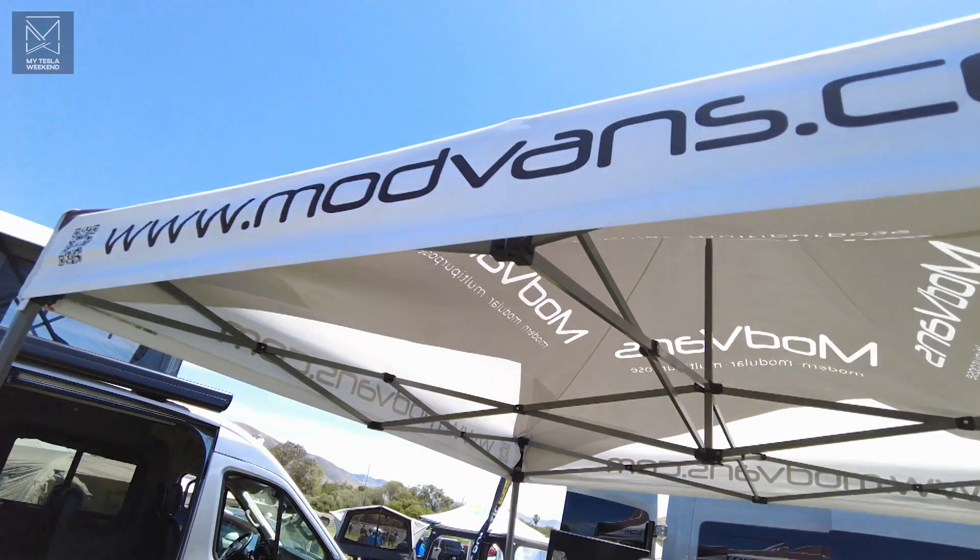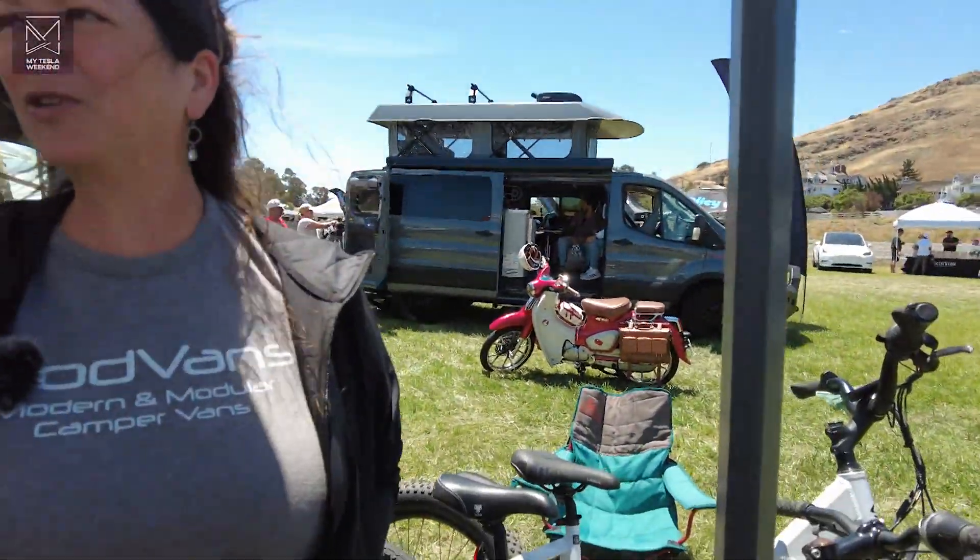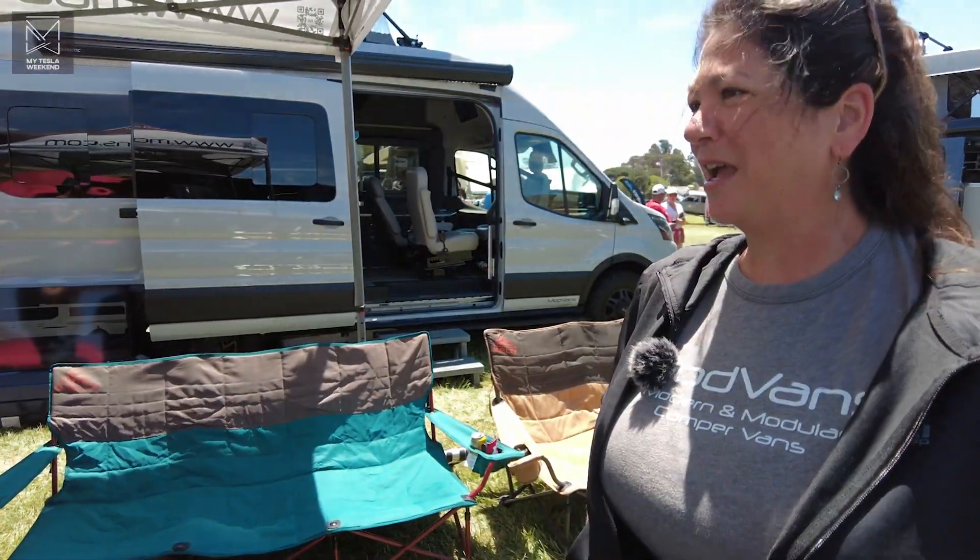I'm Lori, co-founder and chief of operations at ModVans. ModVans is an award-winning Class B RV manufacturer. We're a certified RV manufacturer, which means customers get access to RV financing, extended warranties, RV insurance, and sometimes you can even write off the interest on your loan as a second mortgage. We build exciting, innovative camper vans for one person up to seven. All our models seat up to seven people, have two beds, and pop-up tops.